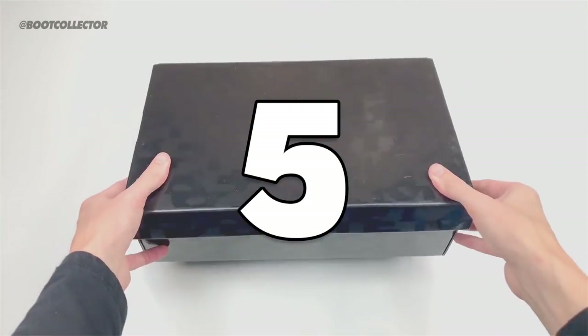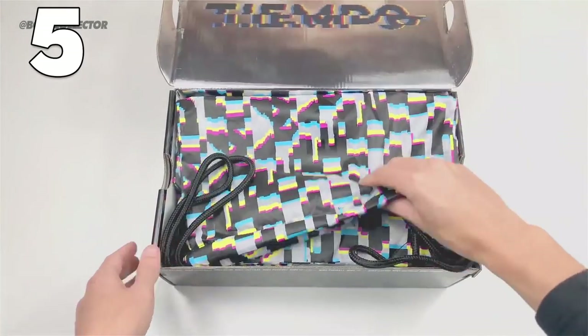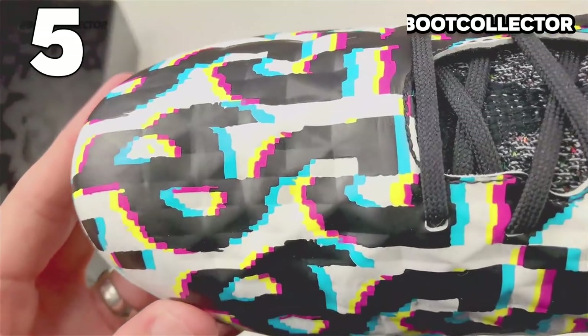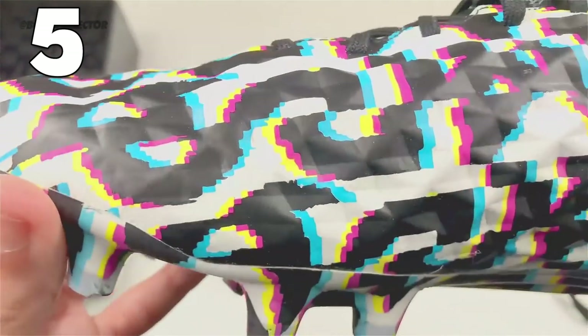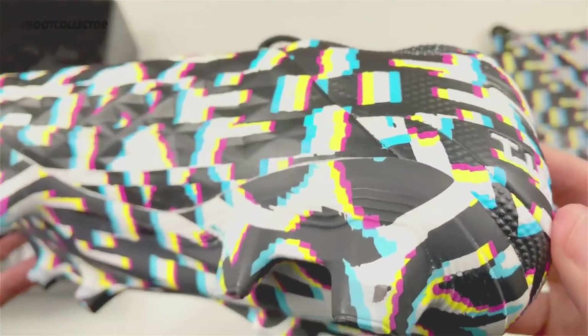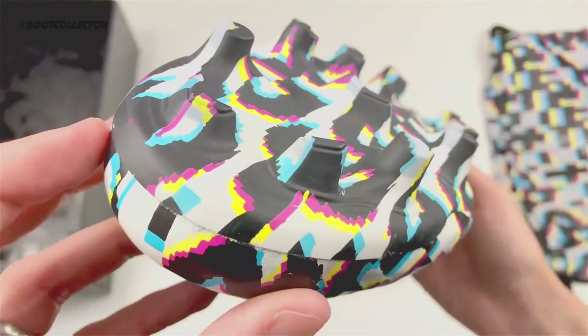Number 5, and these come via Boot Collector — thanks for those. It is a pair of Tiempos, the one and only Tiempos in this top 19, but these really stand out. They are the Dazzle Camo — they look black and white from a distance. Virgil van Dijk wore them in training pre-launch of the Tiempo 8, and they're just such a great boot.